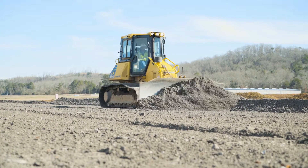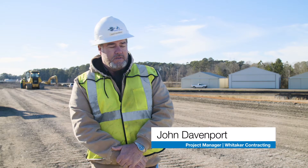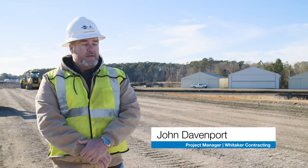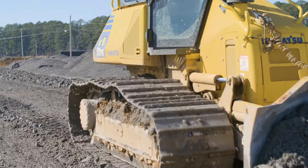This is a thousand-foot runway extension and 1800-foot taxiway. Of course we've got our GPS systems on our dozers — the MC² system — and what we're doing today is the massless system. The mass system was the greatest thing since sliced bread, but now we've got a new loaf of bread.